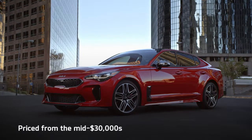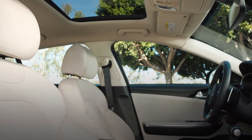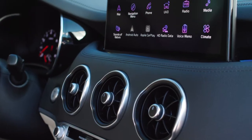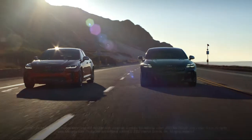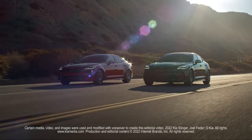Priced from the mid-$30,000s, the Stinger comes with leather upholstery, a 12-way power driver seat, and a 10.3-inch touchscreen with Apple CarPlay and Android Auto. Upgrades include Nappa leather, cooled front seats, and a Harman Kardon audio system.